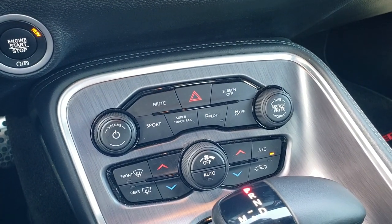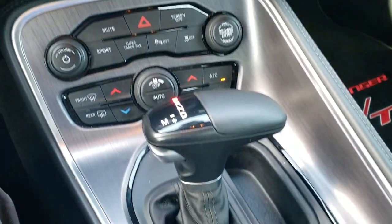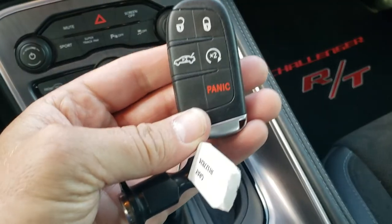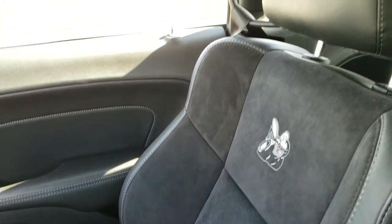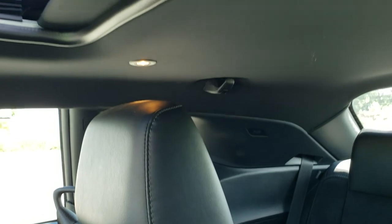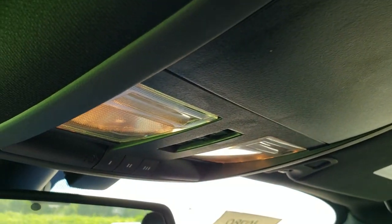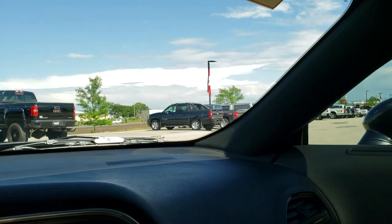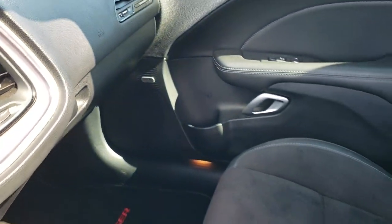Down here you have dual climate controls and audio and tune controls. This is the 8-speed automatic transmission, which gives you remote start on the key fob. There's an all-weather floor mat on the driver's side. The passenger seat is in excellent condition — no rips or tears. The car smells very clean inside and I don't think it's ever been smoked in. The headliner is in great shape and it does have a power sunroof. Up top you've got map lights, HomeLink buttons for garage door and security systems, and assist and SOS buttons in the rear view mirror. Alpine premium sound system as well.